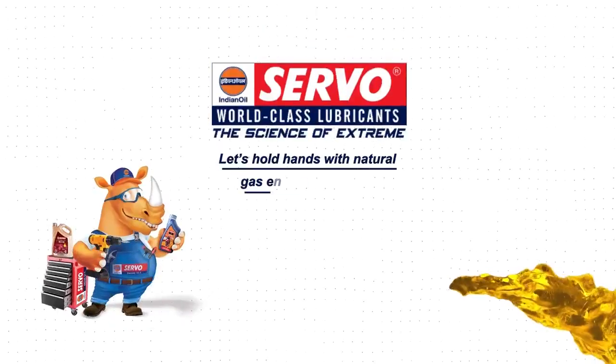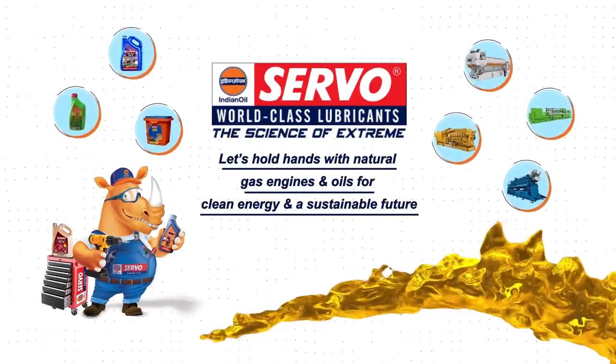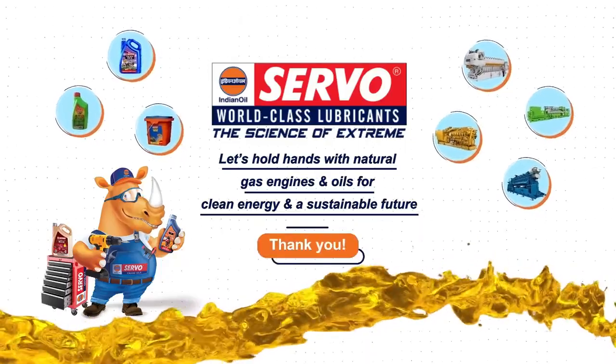Let's hold hands with natural gas engines and oils for clean energy and a sustainable future. Thank you.